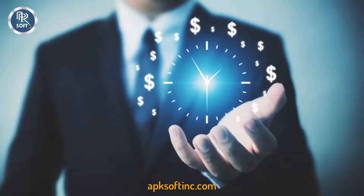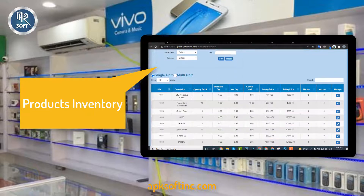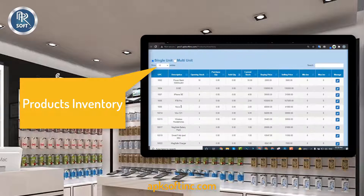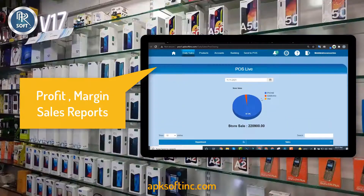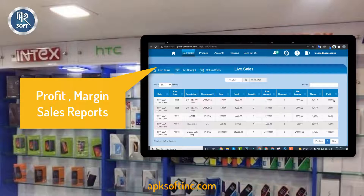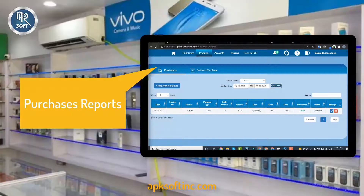Saving money and time is the most important thing for a businessman. This software will help you save money in plenty of ways. You can minimize the chances of inventory shrinkage and keep check of your product inventory from the inventory section. Get brand-wise and hourly sales reports of your mobile shop business. Check the live sales history, sale date, time, margin, and profit on products. Manage and monitor the vendor-wise purchase records.